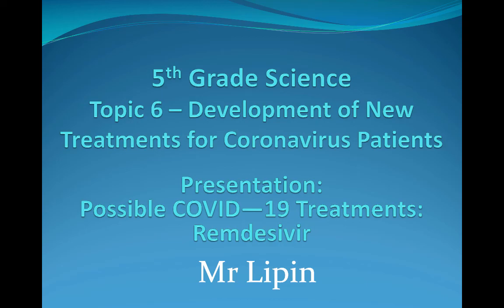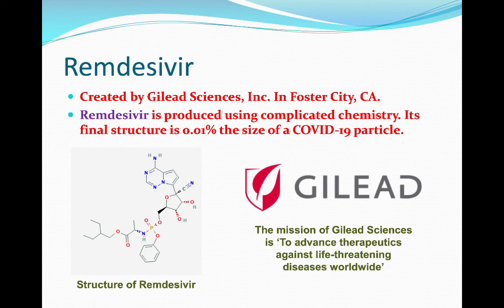Hello everyone, and welcome to this video on possible COVID-19 treatments: remdesivir. Remdesivir was created by Gilead Sciences Incorporated in Foster City, California.